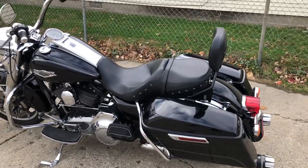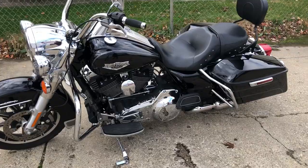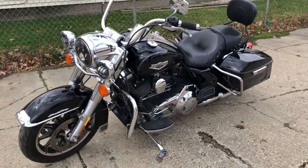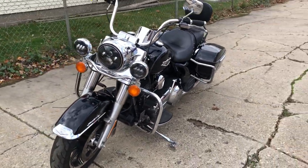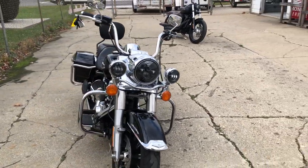Hey guys, approvalpowersports.com here. Got a 2016 Harley Davidson Road King for sale. This one's got the stage one kit, screaming Eagle intake and dual screaming Eagle exhaust. Road King runs strong, everything works, doesn't need anything.